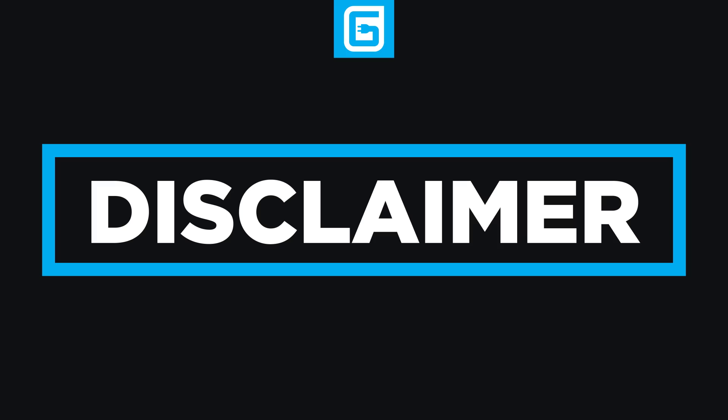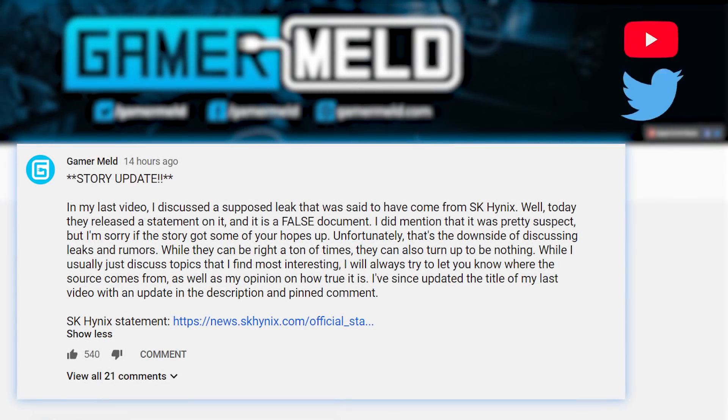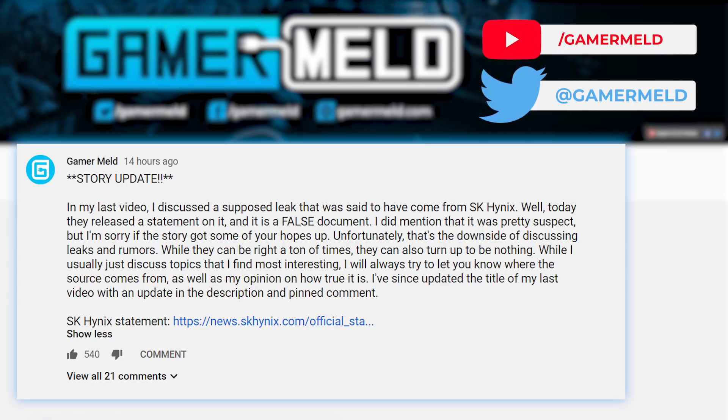I'll always try to show you the original source beyond the 200 articles that are written about something, and I try to make it very clear if something is more of a rumor or fact. I also sent this out to my followers yesterday, so definitely make sure to follow me on Twitter and everywhere you can so you can get any story updates as soon as I get them.